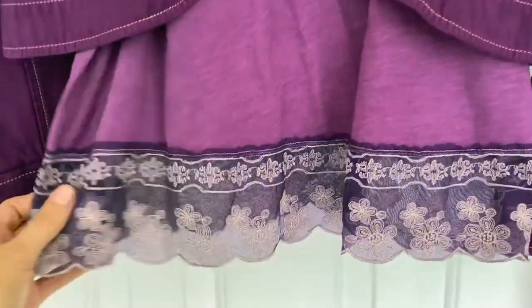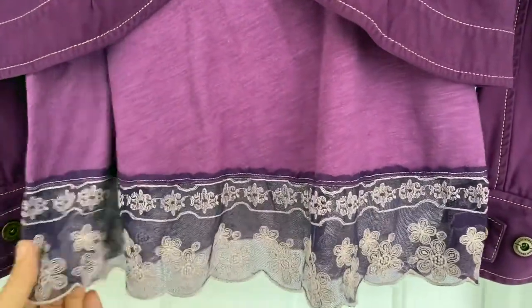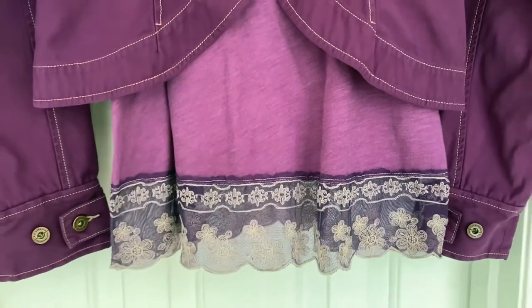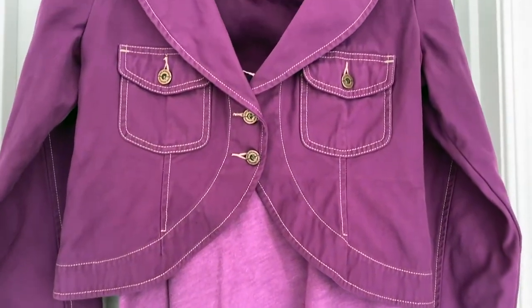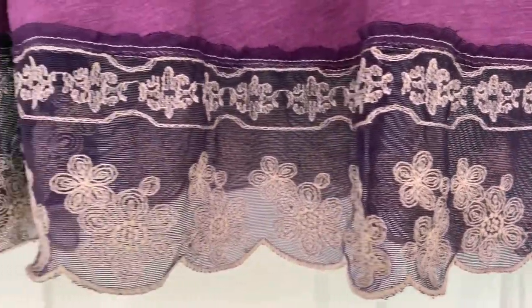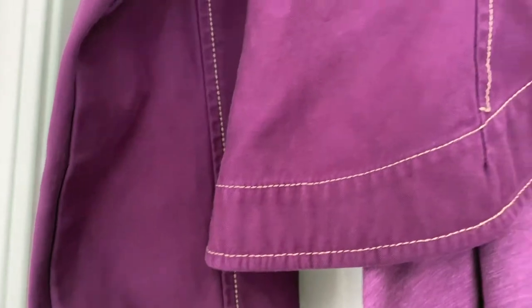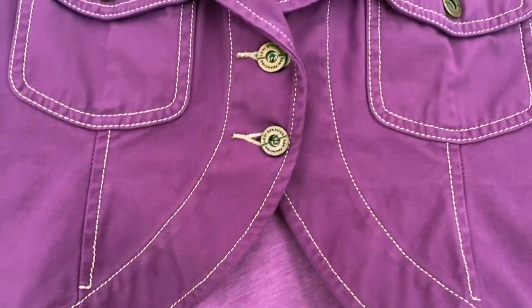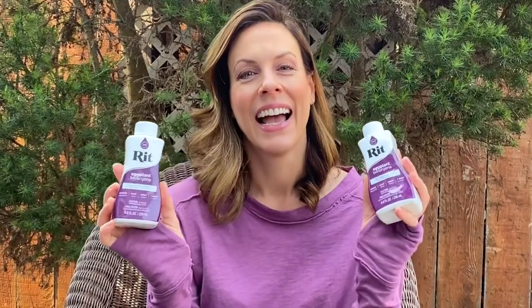At the last minute I decided to throw into the wash this little lace-trimmed cotton tank top. I had dyed this a pale pink a long time ago and it just kept fading as it was being washed in hot water, so I re-dyed it eggplant and it is so cute. It's so interesting how the different fabrics, different lace, different trim, and different stitching takes the dye or doesn't — it really creates a nice contrast. Thanks for joining me on yet another adventure via RIT fabric dye. Take care and I look forward to seeing you next time, bye!